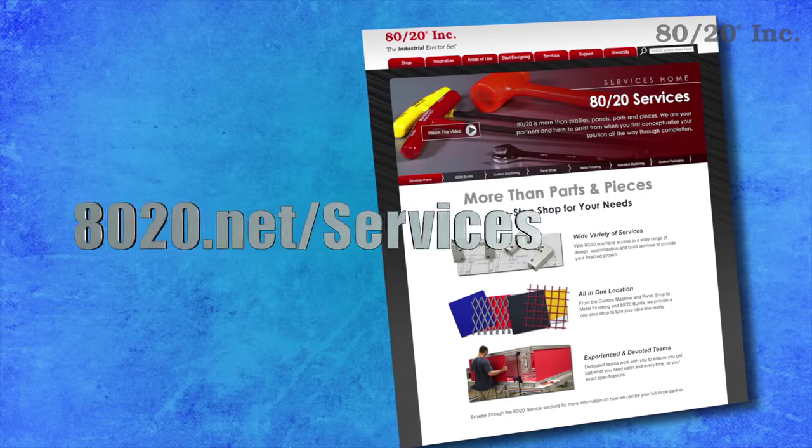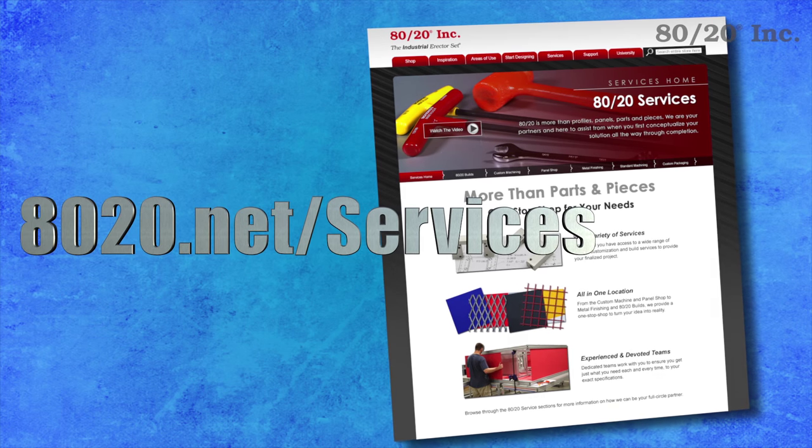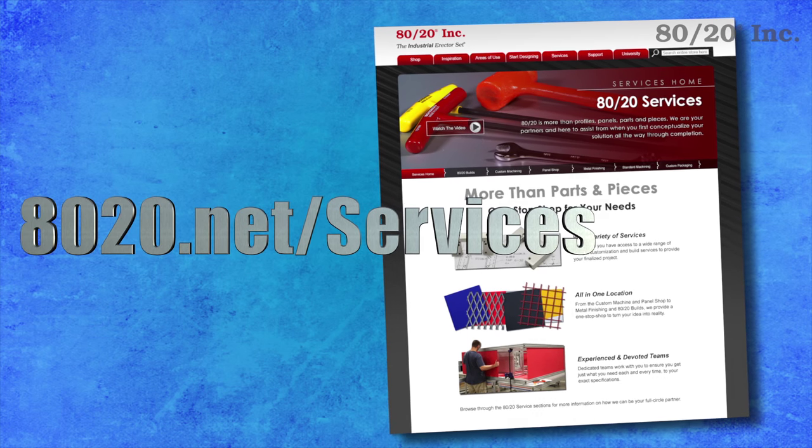For more information on 8020 standard machining services, please visit 8020.net/services.